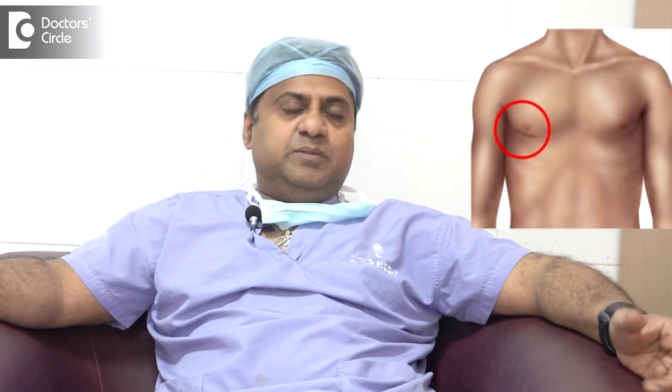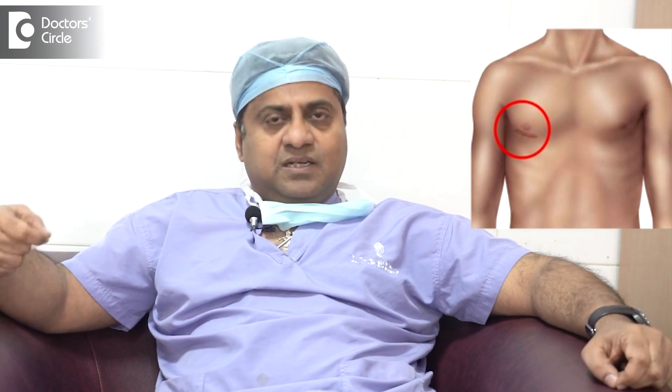Minimally invasive cardiac surgery is nothing but making a small incision in the thoracic cavity — that is between the two ribs — and you go and try to do your surgeries. Whatever surgery, like bypass surgery, valve surgery, or a hole to be plugged, everything can be done through minimally invasive cardiac surgery.